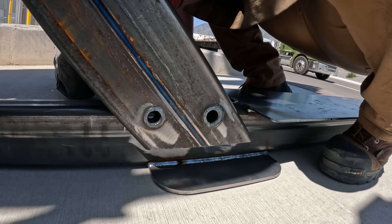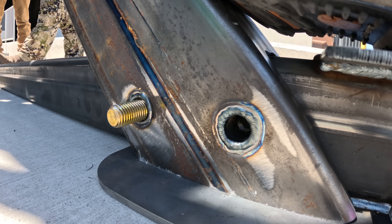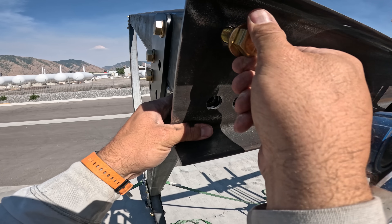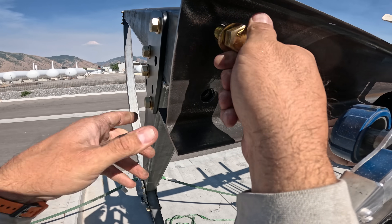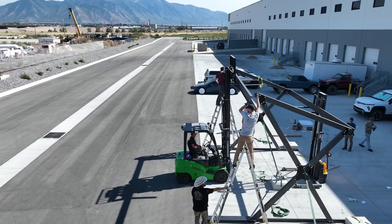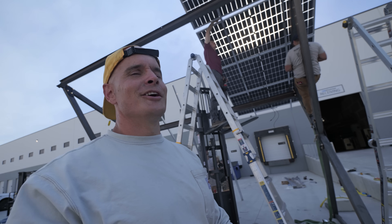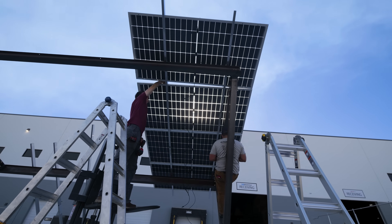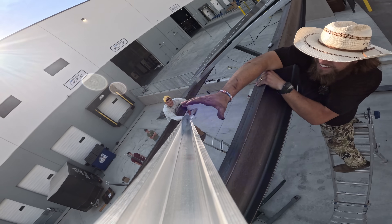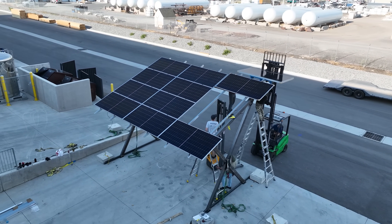We will have 12 550-watt panels per array. We skipped a few steps because the sun is going down, but we do have 4 panels up on the rack already — just up there temporarily to make sure that it works. It looks really good. We are a third of the way there, and once all the panels are in, we're cranking out around 6,000 watts for this single array.